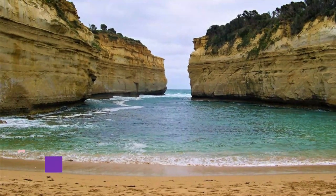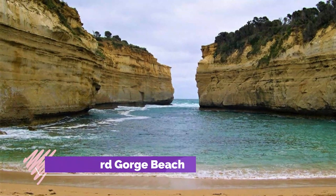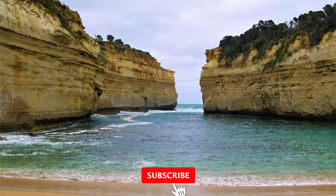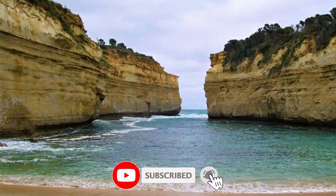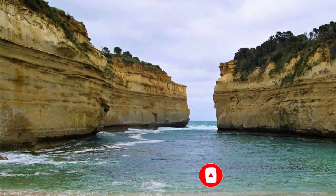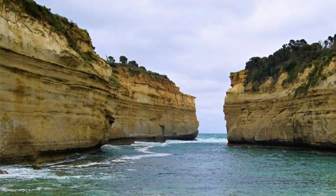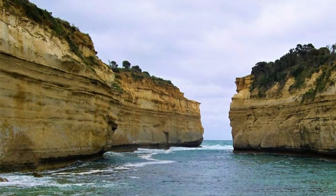Number 1: Lockard Gorge Beach. It has a gorgeous beach looking out to two cliff faces, which is accessible by stairs and is a beautiful and mostly quiet swimming spot. Lockard Gorge makes a great stop along your road trip, with plenty of walks and viewpoints for that perfect photo too.